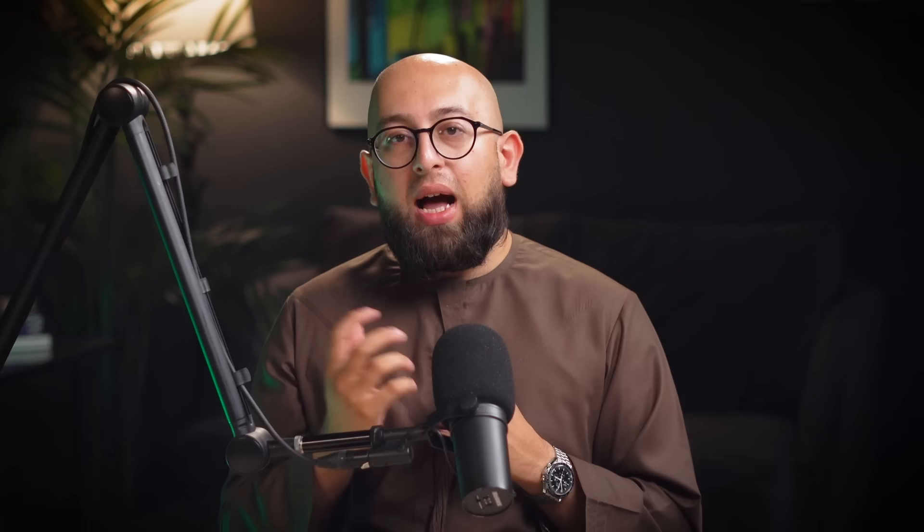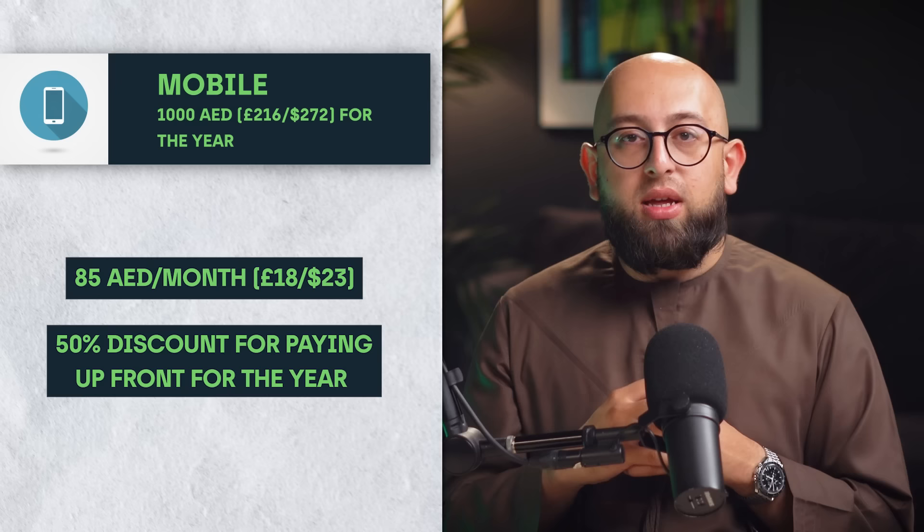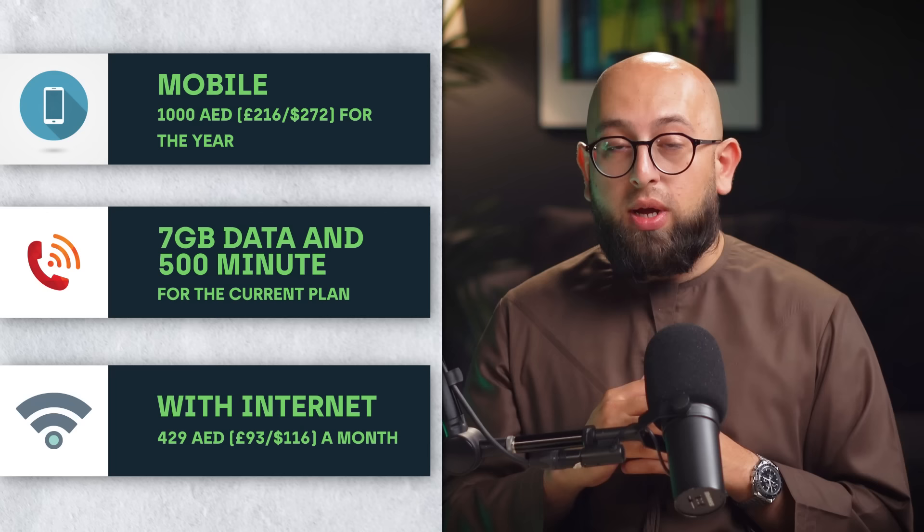Mobile and internet are classed as essentials these days, so it's important that we talk about this one. In the UAE, this stuff is relatively expensive. For mobile, I paid around a thousand dirhams for the year, which is about 85 dirhams a month — bear in mind that you get a 50% discount for paying upfront for the year. I opted for a lower package than what I was on in the UK given the higher costs here: I get seven gig of data and 500 minutes for this price. With the internet, I pay 429 dirhams a month, there were no setup costs, and the internet is very, very quick — I get around 400 megabits per second. Mobile and internet here is relatively expensive, which makes sense given the relatively small population since communications networks are not cheap to run.